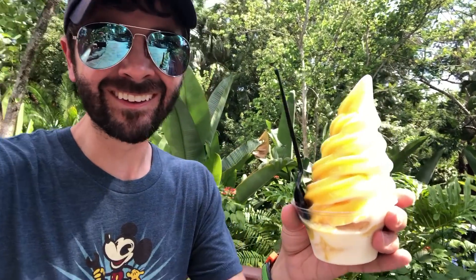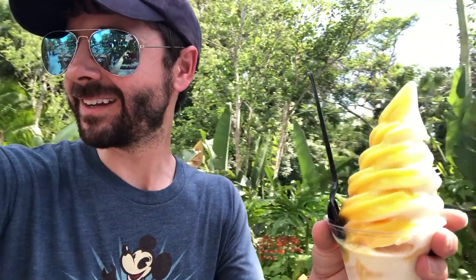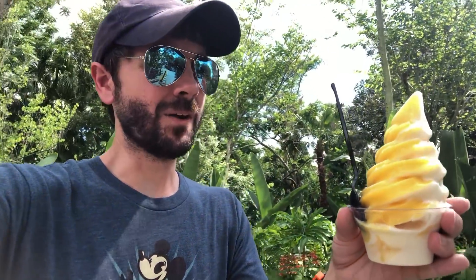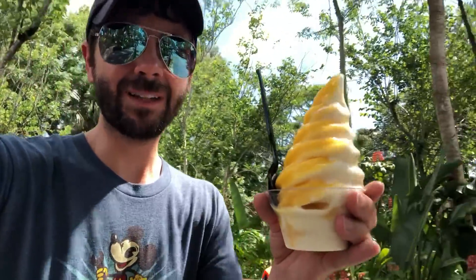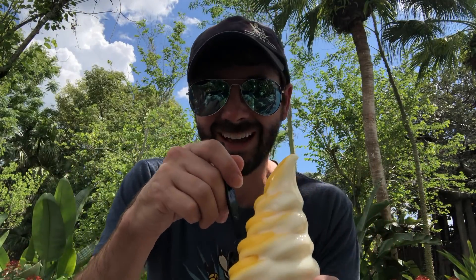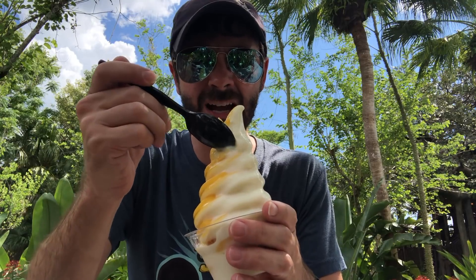I got it guys, here it is! Oh my gosh! Let's go try this. It's all gonna melt — we can't have this melt. Alright, let me just set this thing down. Here we go guys. First bite ever of the Citrus Swirl. Ooh, it's so icy.